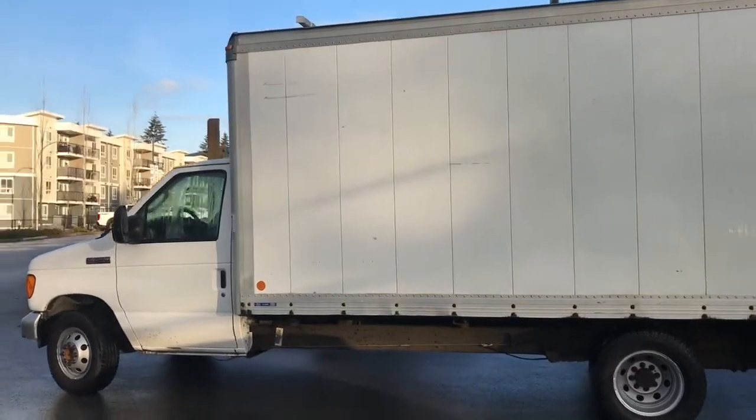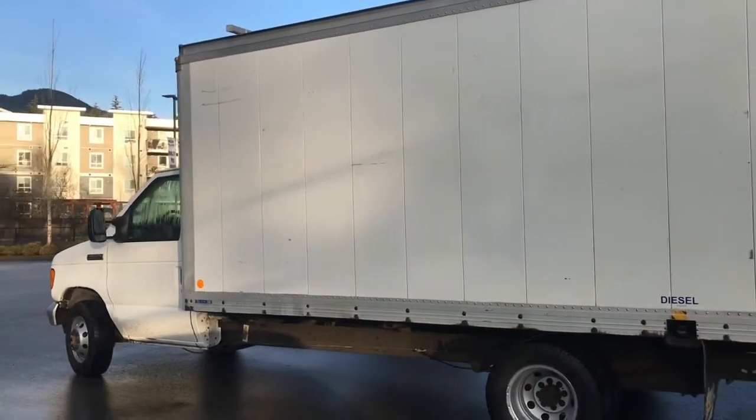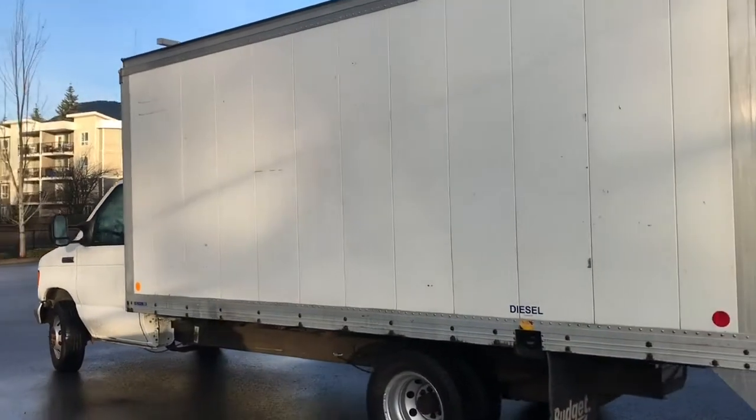You can take this truck out for a test drive and it's easy to do — you can call in or book it online at islandford.ca.